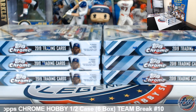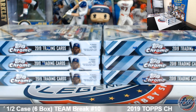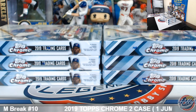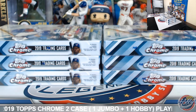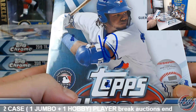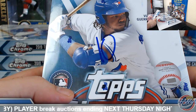Welcome everyone to 2019 Topps Chrome hobby half case break number 10. This is for eBay auctions that ended Monday night — appreciate everyone taking care of those invoices. Let's do a quick roll call before we get going. Break number 10 from the case we just opened, designated these boxes for this break.